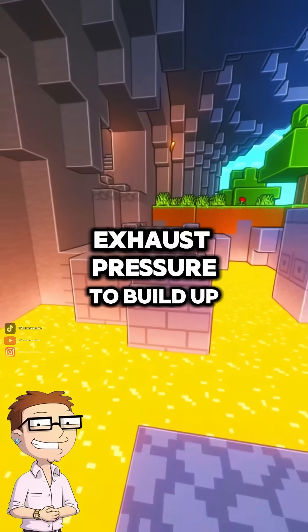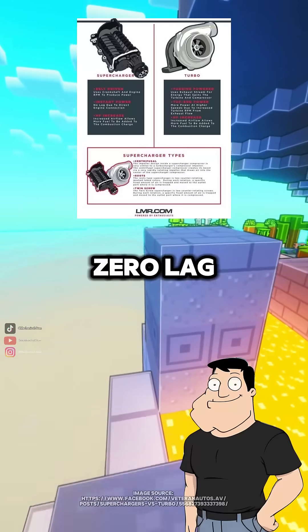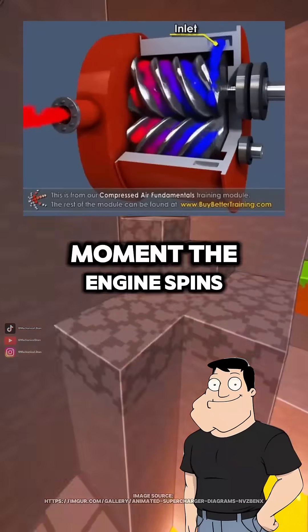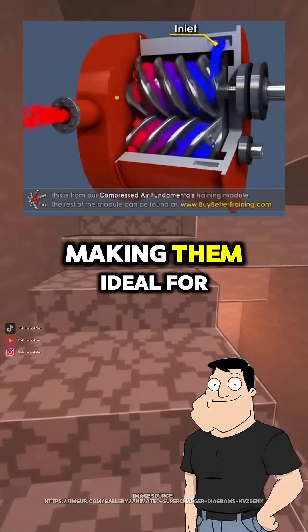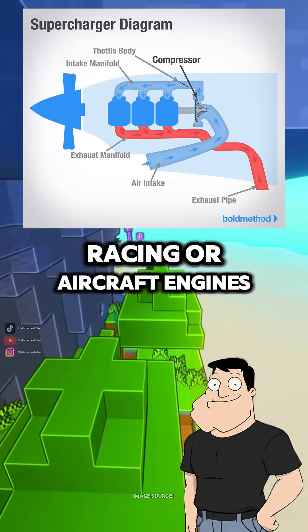So no waiting for exhaust pressure to build up? Exactly. That's why superchargers have virtually zero lag — they start boosting the moment the engine spins, making them ideal for applications where throttle response is critical, like drag racing or aircraft engines.